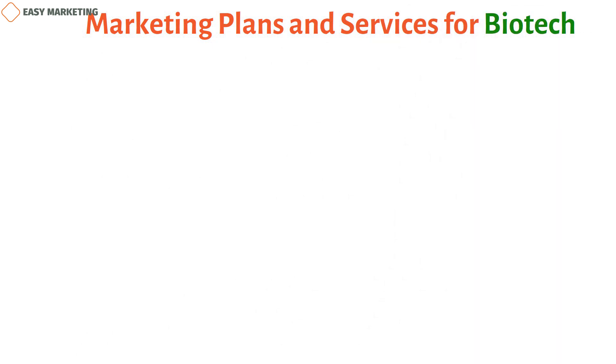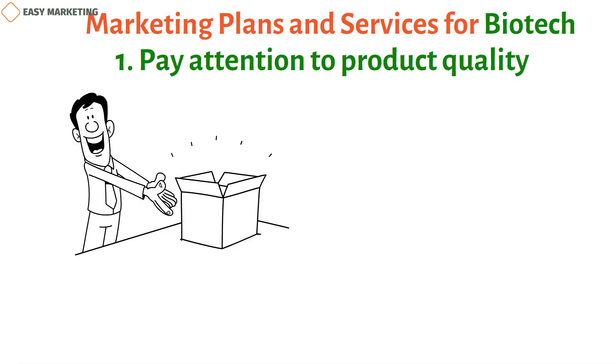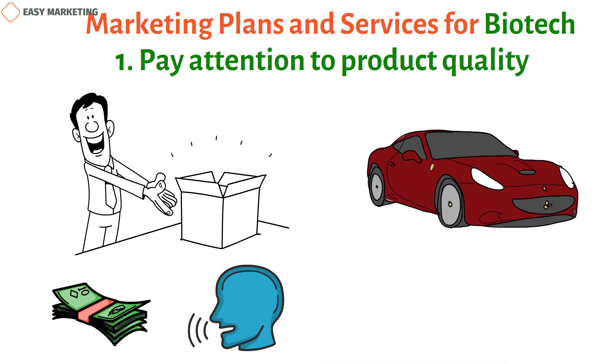Marketing plans and services for biotech. First, pay attention to product quality. One of the best ways for biotech businesses to succeed is to focus on making good products. People are willing to pay more for high-quality items and will tell their friends about them. Just as people are willing to pay more for a well-known car brand with a good reputation, the same principle applies in biotech.